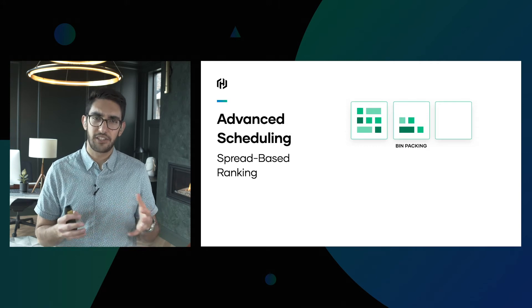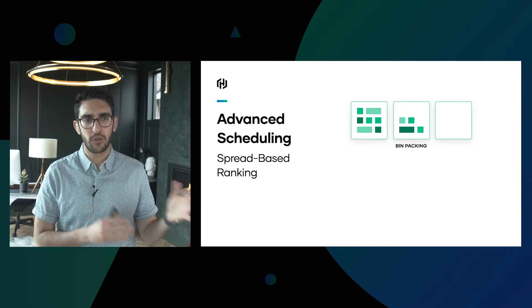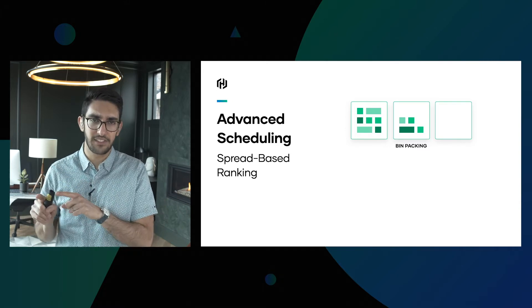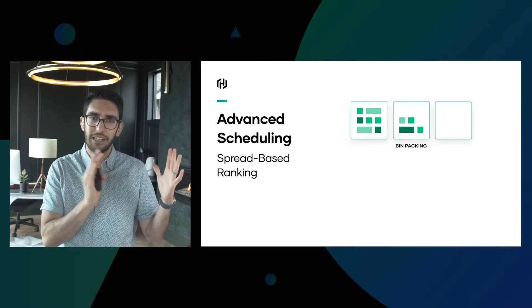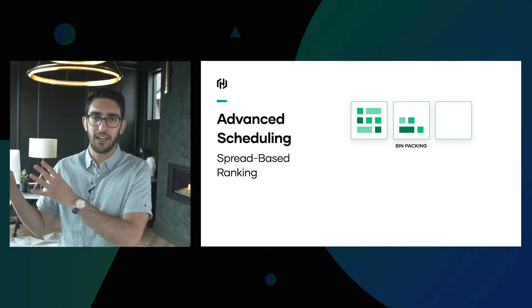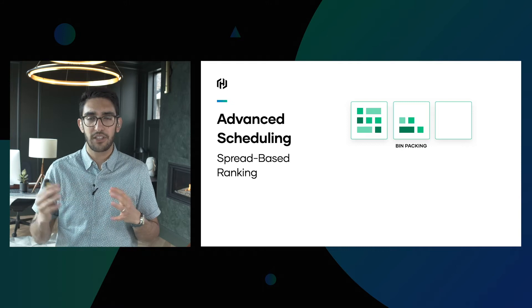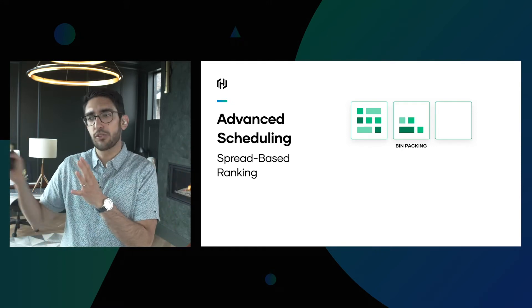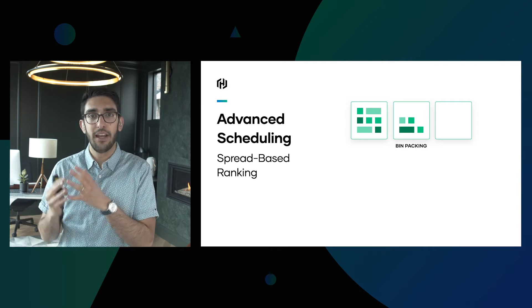The first improvement is advanced scheduling. When we talk about the traditional approach to scheduling, it's one of bin packing. We might have multiple nodes, and what we try to do is basically fill each node up as much as possible before putting additional workload onto other nodes. The advantage here is: if I have a hundred nodes but can fit all my workload onto 60, those are 40 machines I could shut down and save on cost.